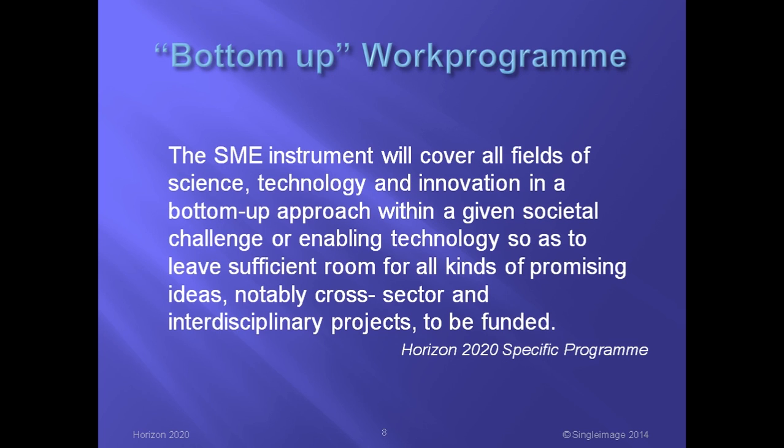Now let's turn to the matter of the work programme. The work programme for the SME Instrument is bottom-up — EU jargon which means that SMEs can propose a project in any area of science or technology. The bottom-up nature is contained in the legislation shown on this slide. However, the EU funding will come from two parts of Horizon 2020: Societal Challenges and Enabling and Industrial Technologies. This could possibly narrow the range of topics which can be funded. So what is the real situation? Can an SME really propose any topic? To answer this, we first need to look at the overall structure of Horizon 2020.